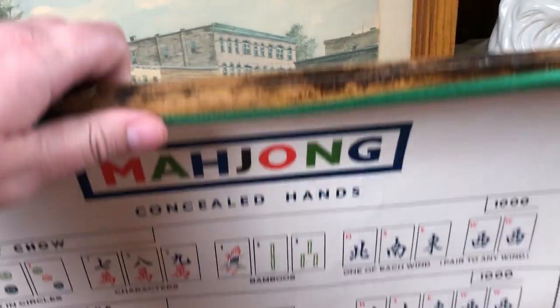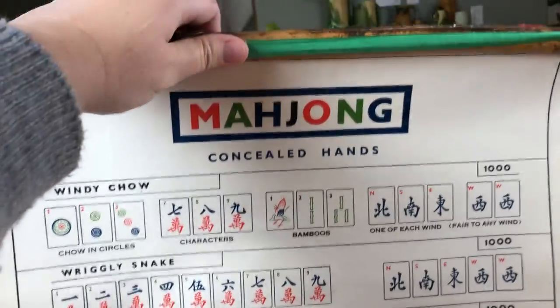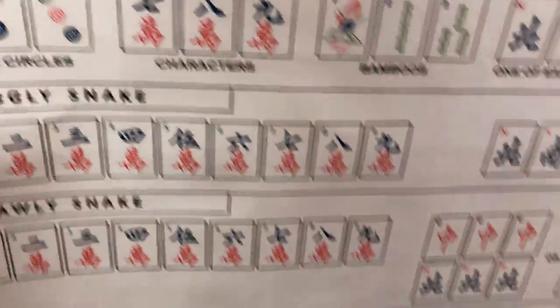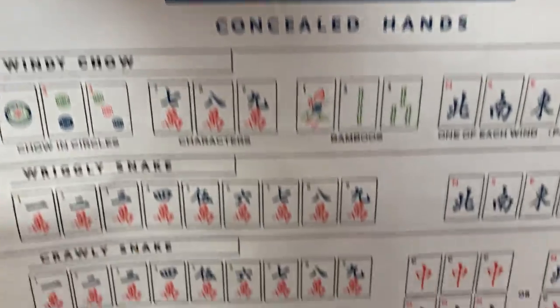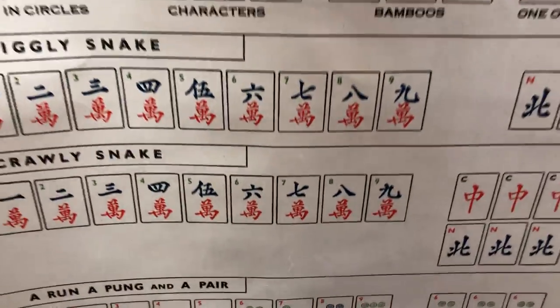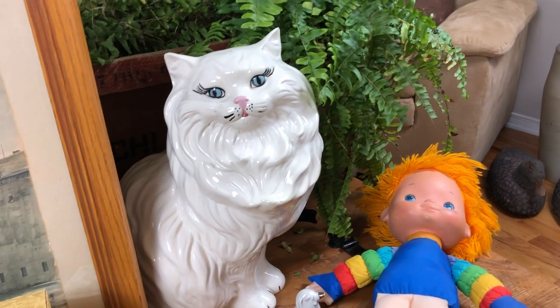The last piece — I'm not really sure how much age this piece has, but it is bamboo top and bottom mounted and it is a guide to mahjong concealed hands. I really just thought this was a neat looking piece and something you might hang up in a games room. It's mounted on linen and I've never seen one before, so I just thought it was interesting and picked it up.